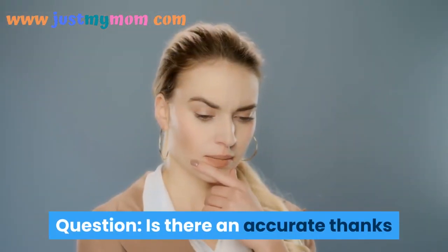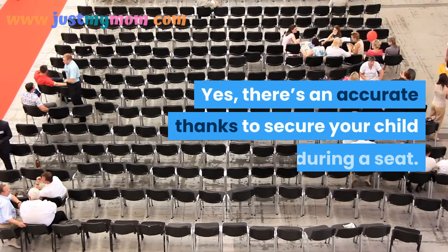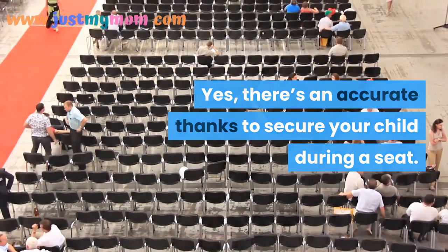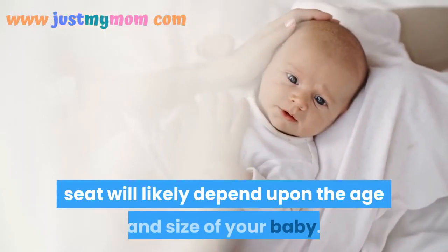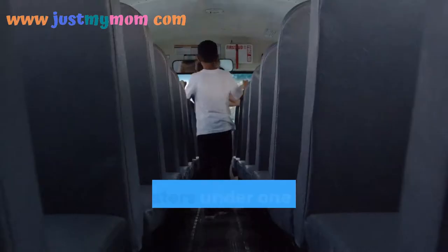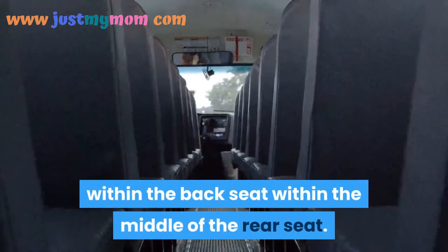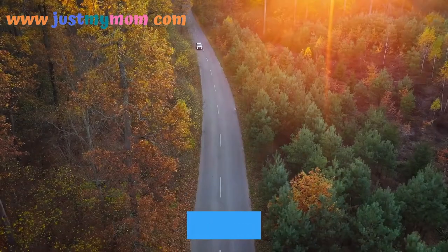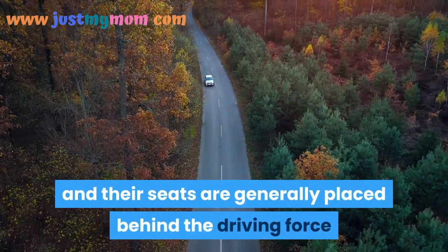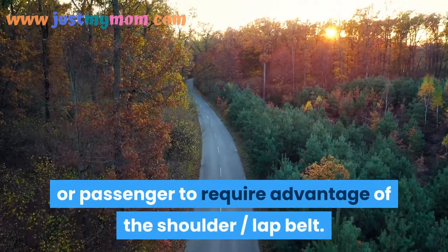Is there a correct way to secure my child in an infant car seat? Yes, there is. How you secure your baby will depend on the age and size of your baby. Children under one year old must be placed in the back seat, in the middle of the rear seat. Older children can sit facing forward, with seats placed behind the driver or passenger to take advantage of the shoulder lap belt.